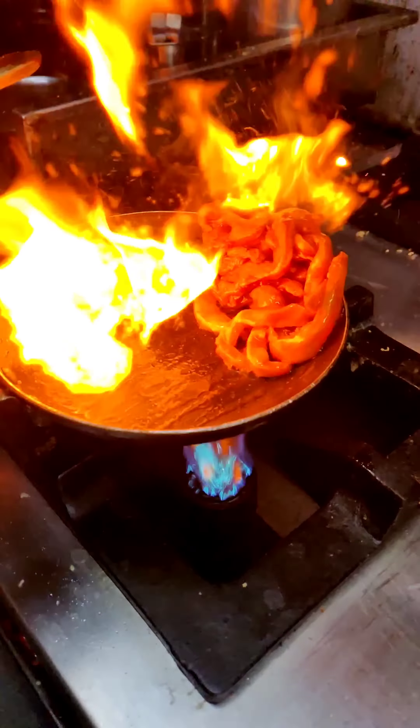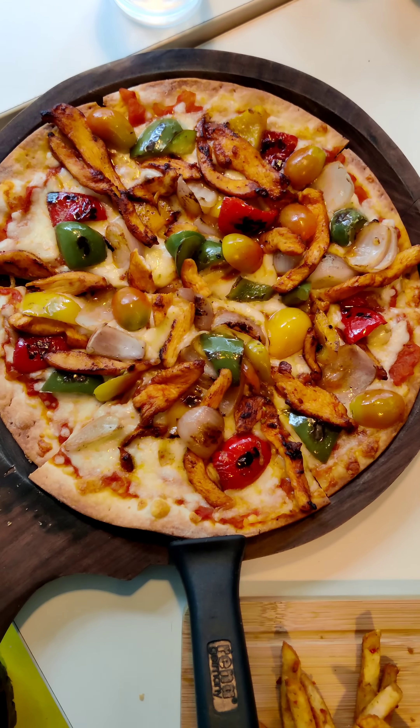This is an Italian restaurant. Now let's try all your signature items in the restaurant — it's really super.